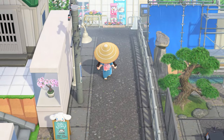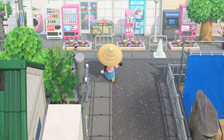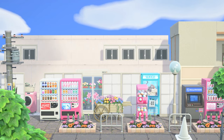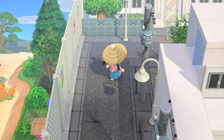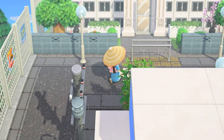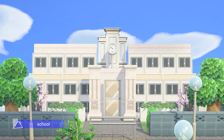Then we have some fake buildings again with the same color palette — light blues, baby blues, bright pinks, and whites. That beach over there is also not accessible but you can just look at it. And here we have a school.